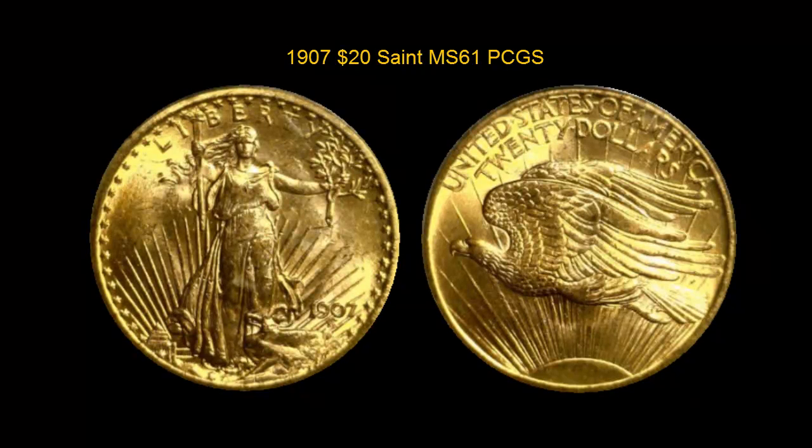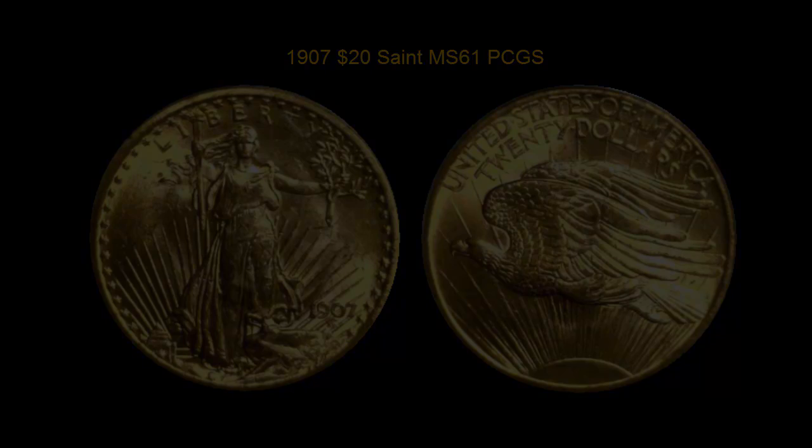1907 Saint-Gaudens $20, PCGS MS61. A flashy premium quality piece with some abrasions, but a minimal amount for the grade. For coins in this video, or other coins you may be interested in, please visit www.collectorscorner.com.